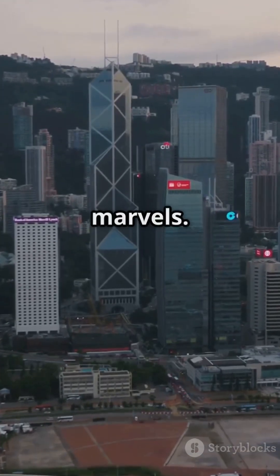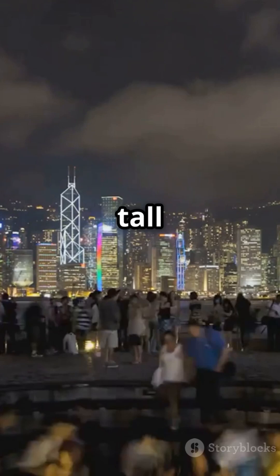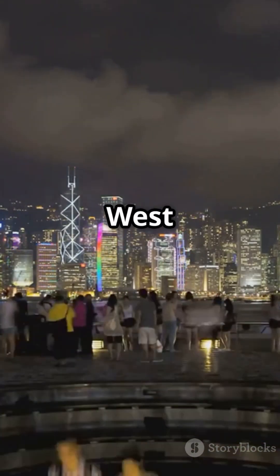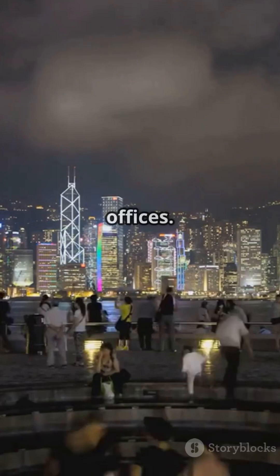Incredible Hong Kong skyline. First up, we have the International Commerce Center, standing tall at 484 meters in West Kowloon. Built in 2010, it's home to the Ritz-Carlton and towering offices.